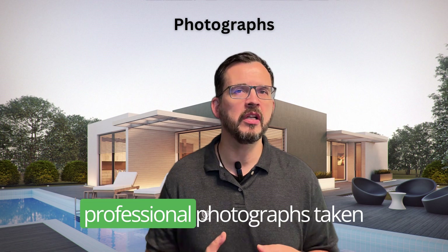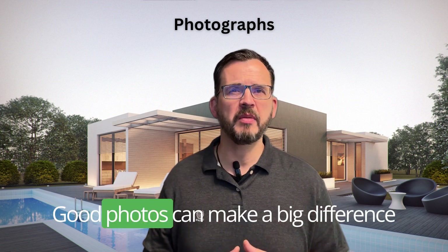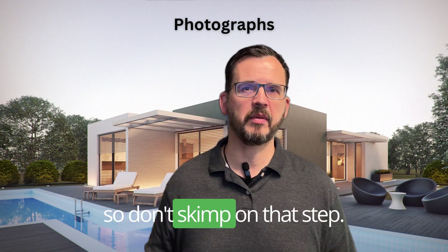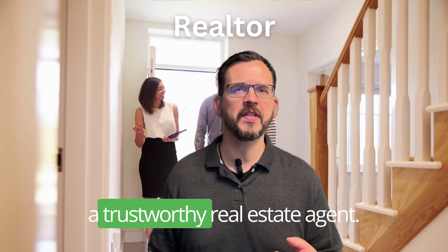The fourth tip is to get professional photographs taken of your property. Good photos can make a big difference in how buyers perceive your property, so don't skimp on that step.